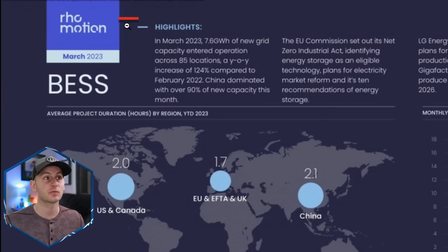Here we have some data from Row Motion for March. This company is basically like Benchmark Mineral Intelligence, providing insight into the sustainable energy economy. In March, 7.6 gigawatt hours — or 7,600 megawatt hours — of new grid capacity entered operation across 85 locations, up 124% year over year. In March, China dominated with over 90% of new capacity. Where is Tesla building its next Megapack factory? China.